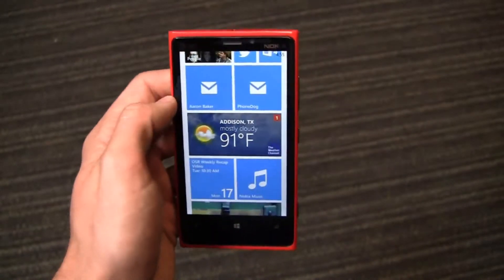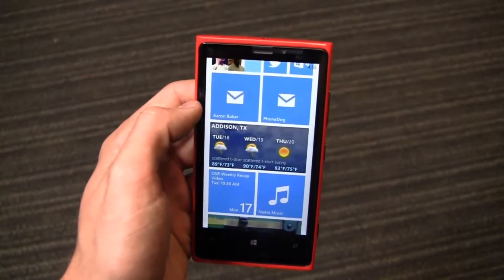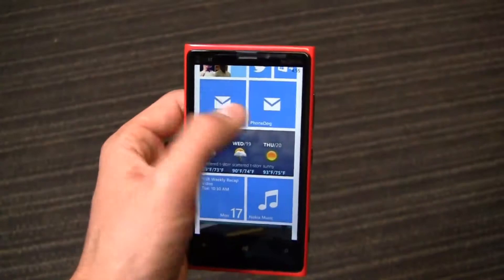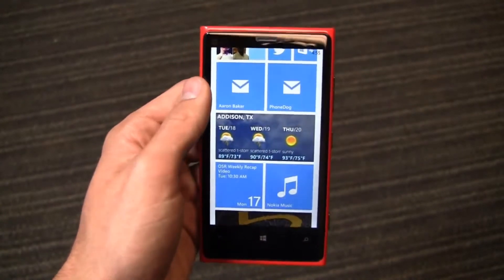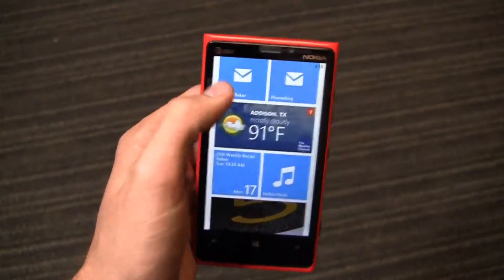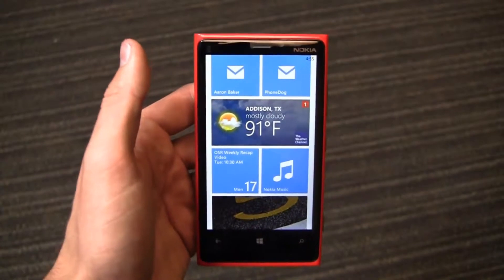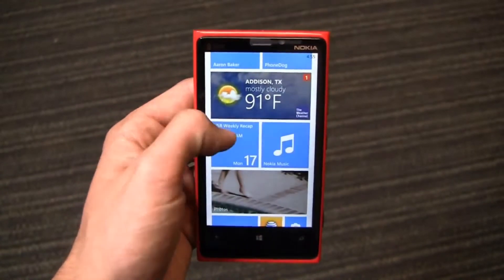Email accounts still function pretty well. Email capabilities second to none for me are still on Android devices, and the reason is that both PhoneDog and my personal corporation use Gmail as the back end, so Android works a little bit better. But still, even without full exchange support on the PhoneDog side, it's not terrible by any stretch of the imagination on Windows Phone.